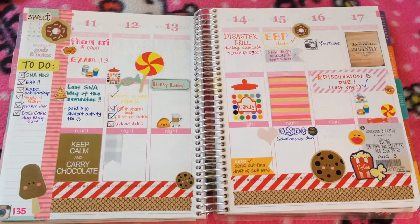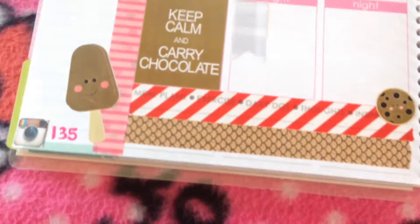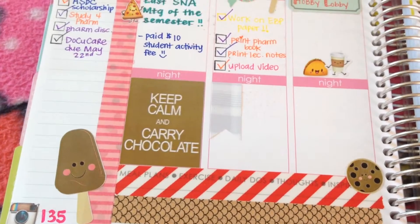Here is my look of the week of May 11th through the 17th. All of the washi tape that I use is from Joann's and I believe they're from the dollar section.